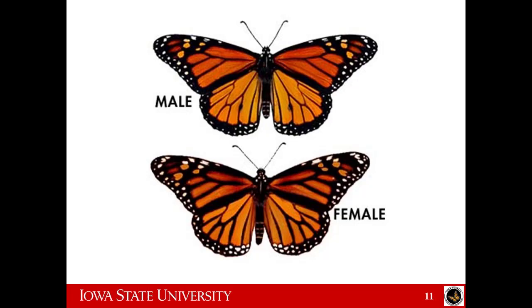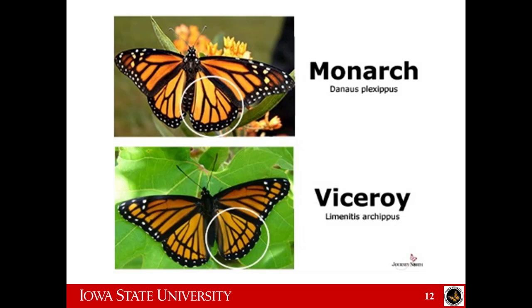There are male and female monarchs. The males have the dots; the females do not. There are monarchs and there are not monarchs. A monarch has a nice swooping line — that's the identifying characteristic. A viceroy is a poser, a fake — it has an additional line across the hindwing that tells you it's not a real monarch. Sometimes people send pictures saying they found a monarch, and it's a bunch of viceroys.